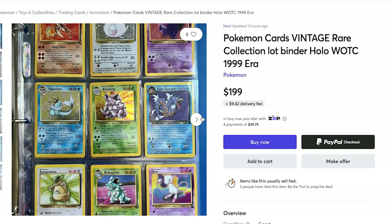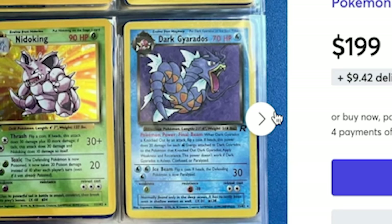We got for $199 a Pokemon cards vintage rare collection lot binder holo 1999 era. I'm only gonna look at the first image. I can see some holos, a Dark Geodudos from Team Rocket, Nidoking, and there's a Chansey up there. That's awesome. Hopefully we got some good stuff behind it — I'm not gonna look at the other images. Which collection do you think is gonna perform better: this one, the $600 one, or the $800 one?